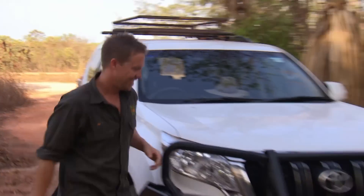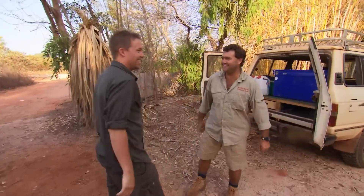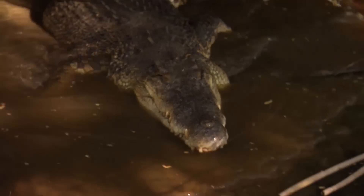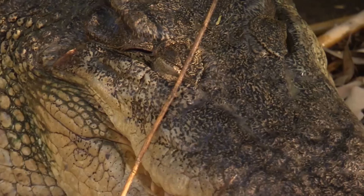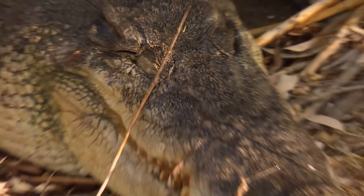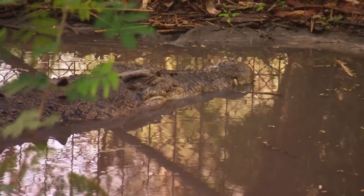Bluey will be one of the star attractions at the new park, 16 kilometres away. He was captured from the wild — he was eating horses on a cattle station, so he was a problem croc. He's been here for about 15 years and he's very loved — a real character. But he's five metres, 500 kilos, maybe more.